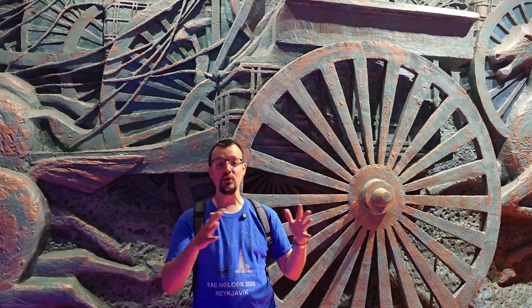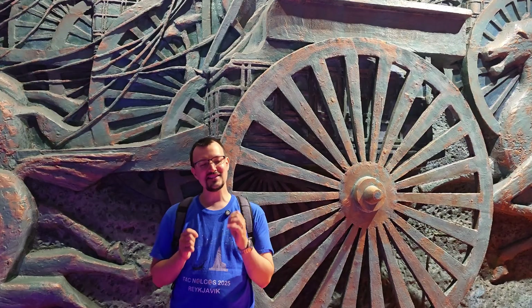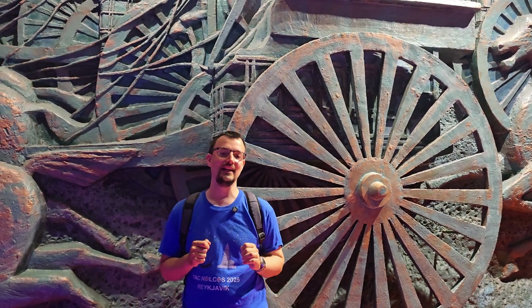Every tiny error would get added to the previous error, and the total error would get bigger and bigger. Now, I need to make a clarification. I said that while the chariot would not work in practice, it would work in theory. However, the story is a bit more complicated than that.